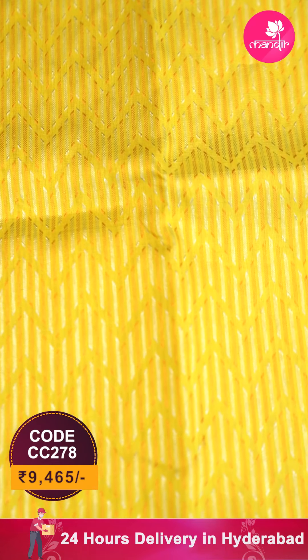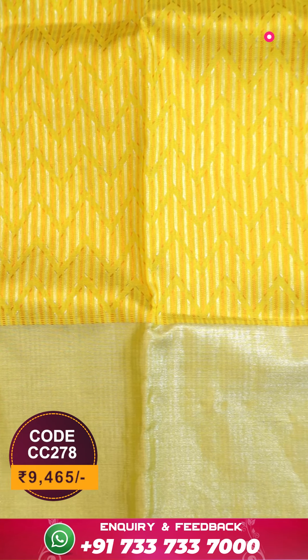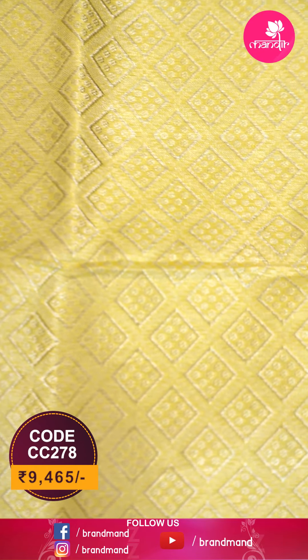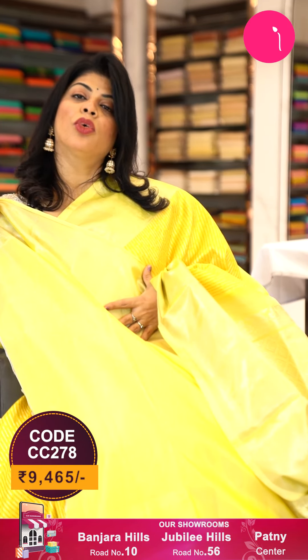Saree border — hadi border, self — self means the same yellow tone. Light yellow, royal yellow — this is the royal yellow. Pallu is light yellow contrast with cross checks and diamond dotted butas in it. Blouse contrast is very light yellow with border.